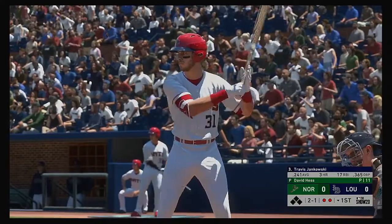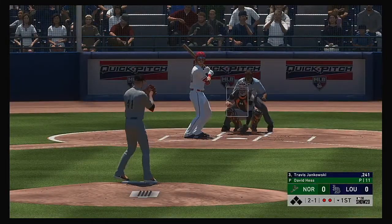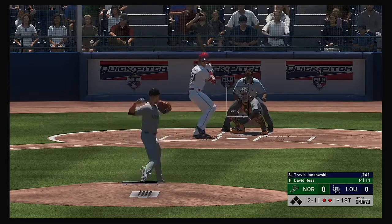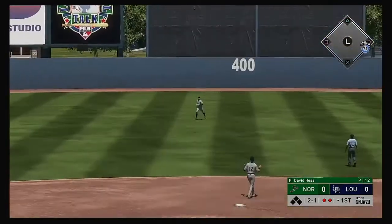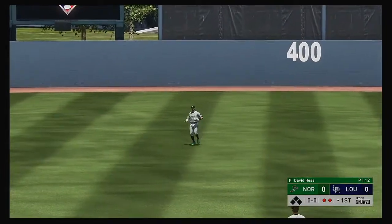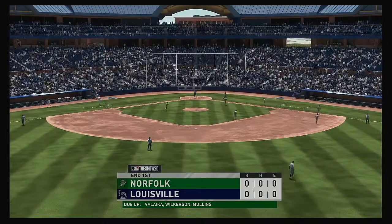Bases are empty here with two gone. That'll bring up Travis Jankowski. Hit fairly well out towards straightaway center — Williams will reach out with one hand to make the catch on the move — and that ends the inning.